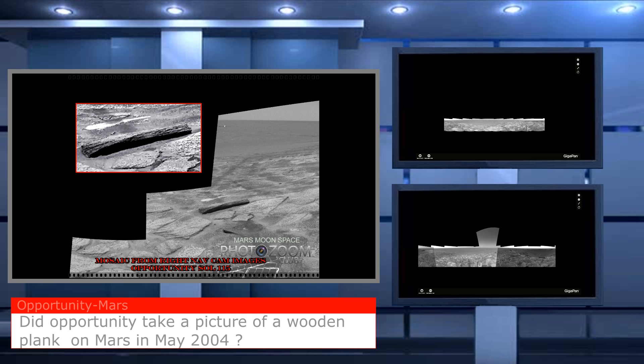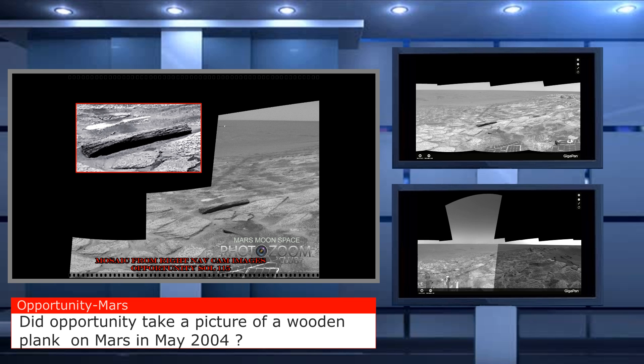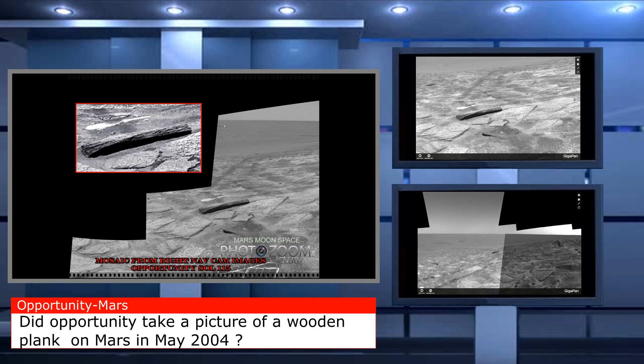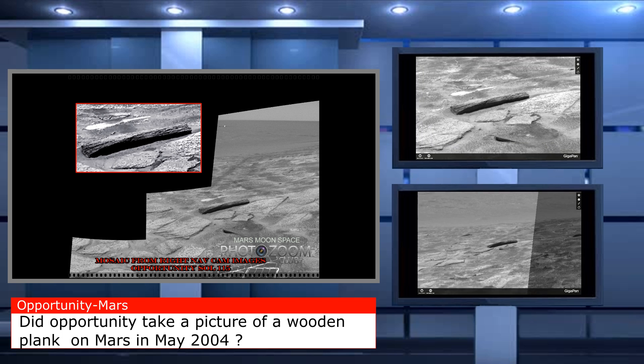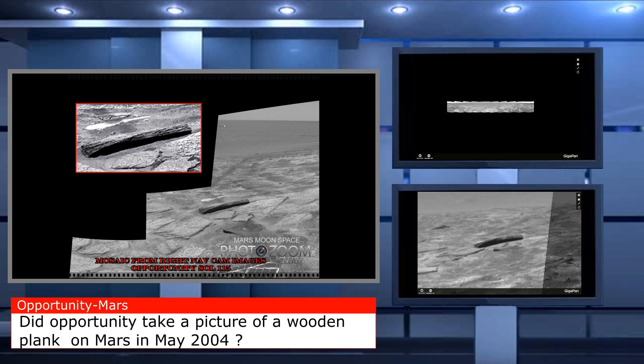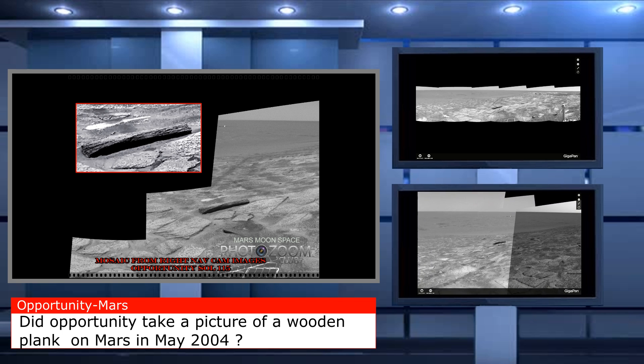Hi, this is Thomas from Marsmoonspace.com. I brought up an oldie but definitely a goldie, because I think it's been a long time since we've seen this picture. So here we go again — did Opportunity take a picture of a wooden plank on Mars in May 2004?